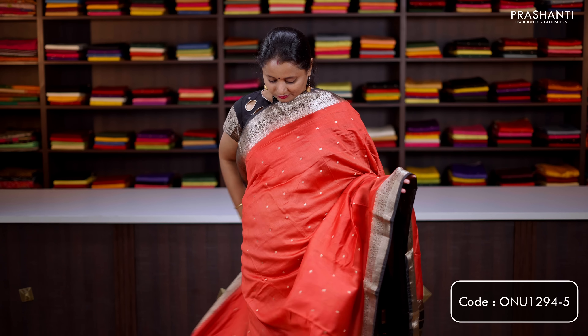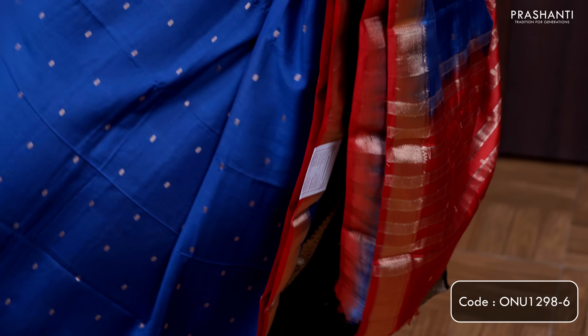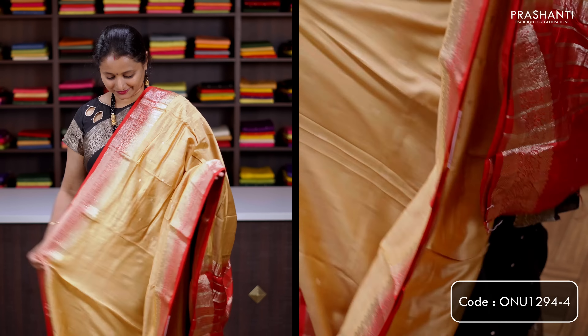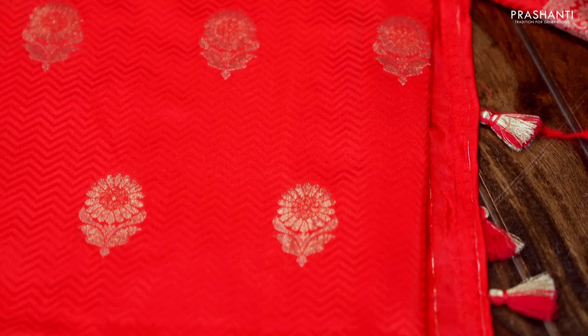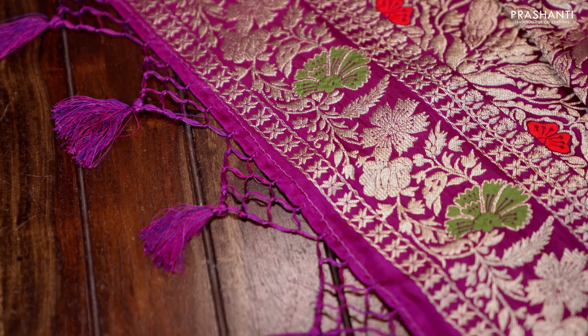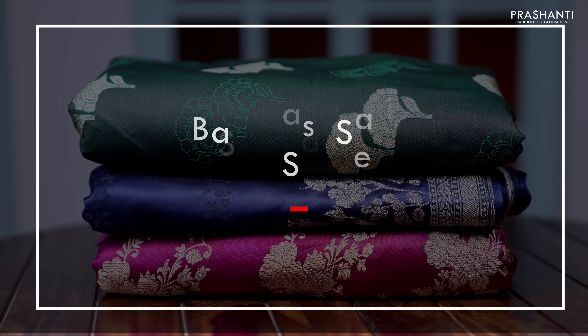Pista green — one more pretty color with rich floral zari woven borders on either side, simple zari buttis running throughout the body, zari lined pallu, and a plain butta style blouse, priced at 1090. Lavender — another pretty color with zari woven borders along with beautiful zari bootis, very classy and elegant running throughout the body, zari lined pallu, and a matching butta style blouse, priced at 1090.